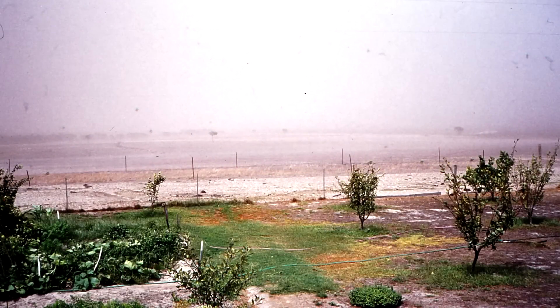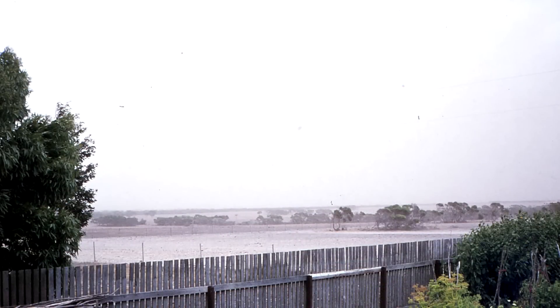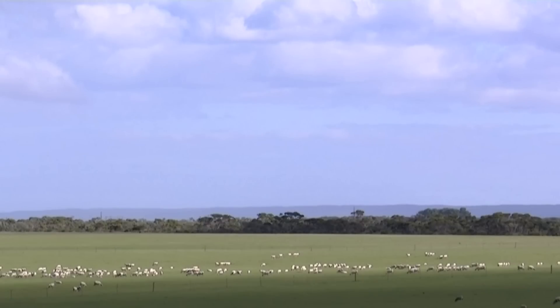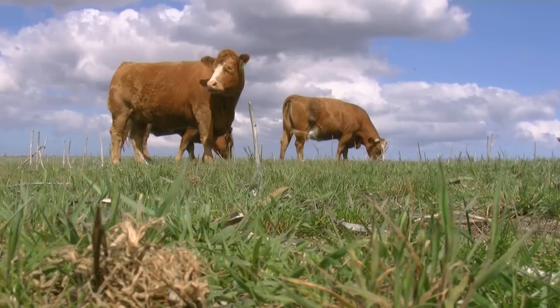As they developed the farm, Ken and Jan discovered that regular strong winds in the area were causing significant soil erosion. This meant they had to find a way to stabilise the topsoil. Ken and Jan eventually discovered a solution that stopped the wind erosion and produced production benefits as well.